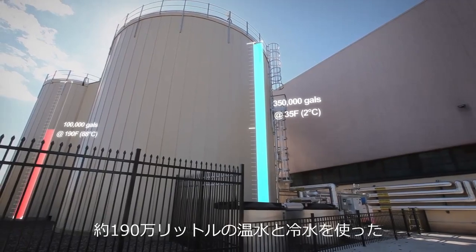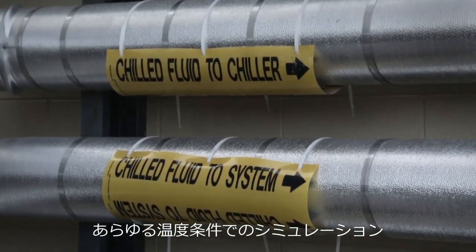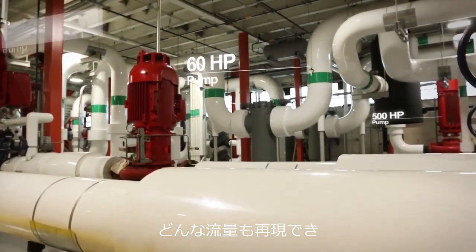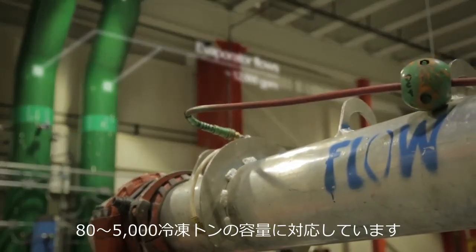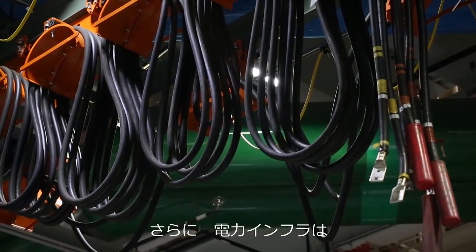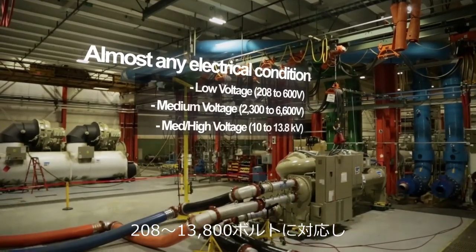We've got nearly a half million gallons of hot and cold water to simulate virtually any temperature condition in the world. And the Explorer Test Bay can replicate any flow rate you might see, enabling units from 80 to nearly 5,000 tons. Plus, our electrical infrastructure is one-of-a-kind, offering power from 208 to 13,800 volts.